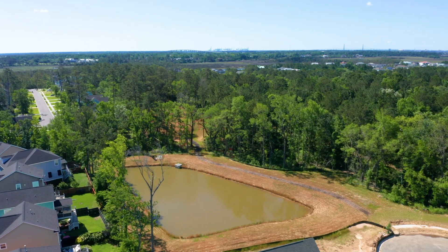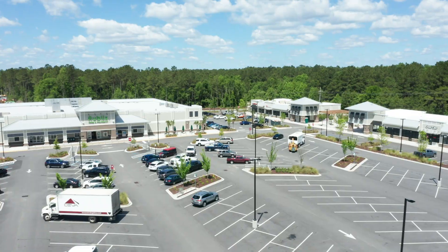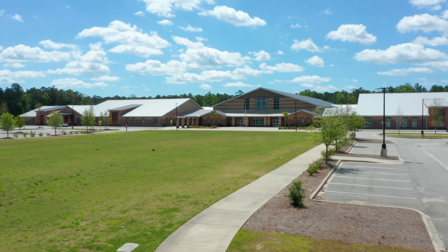But the best part about Creekside at Beresford? Easy — it's the location. Here, you'll be minutes to everything you need: schools, shopping, dining, and more.